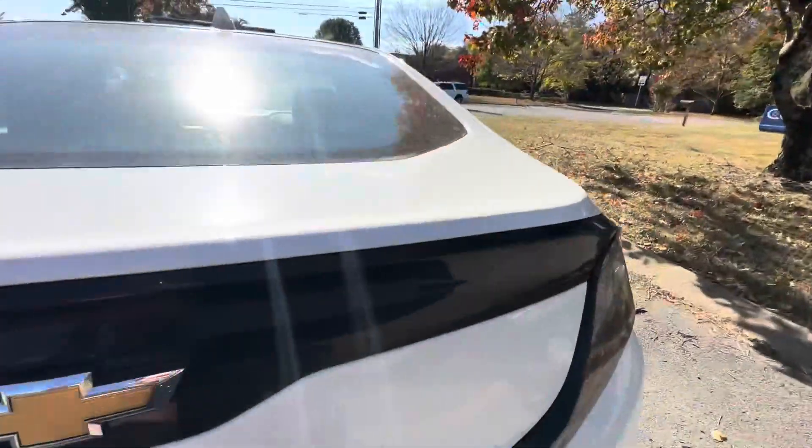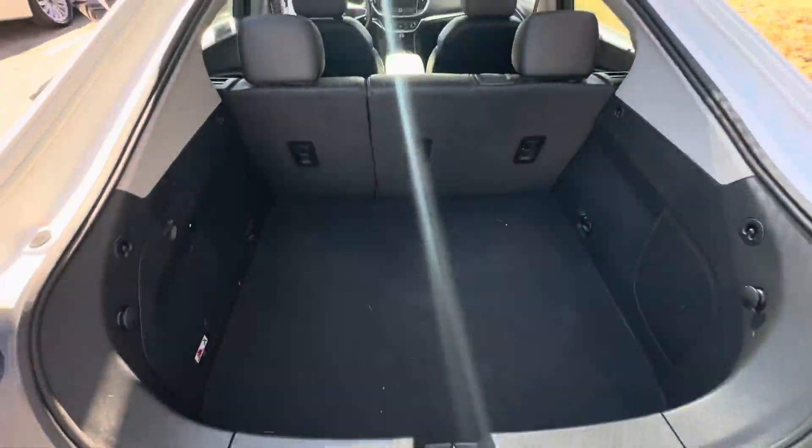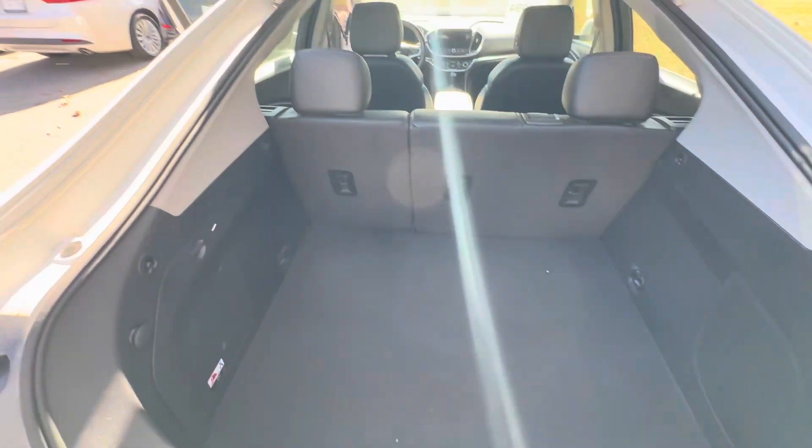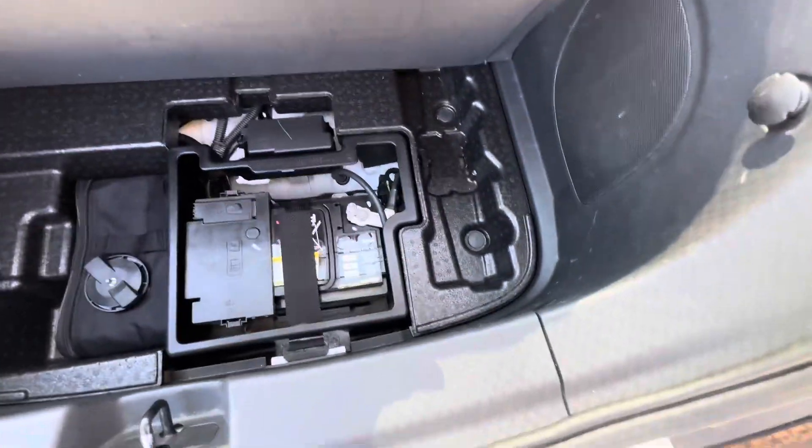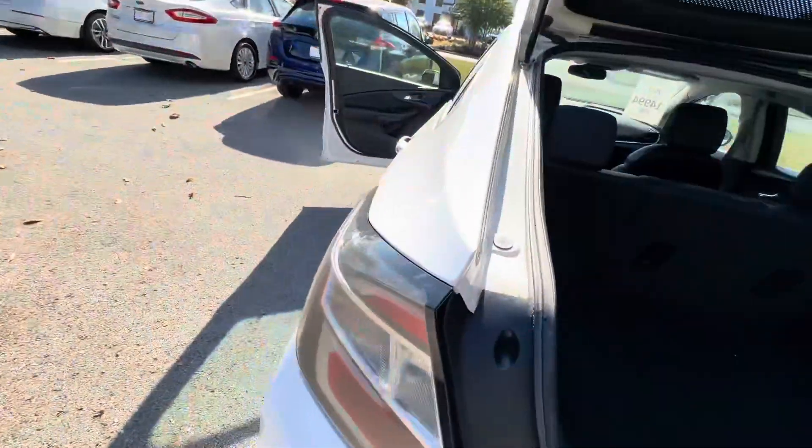Last thing I'll show you is inside the hatch. Like I said, the charger's inside. You do have the pump here — let me pull this up — that's your fix-a-flat. And there's a newer battery down there also.